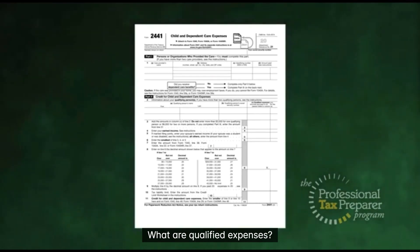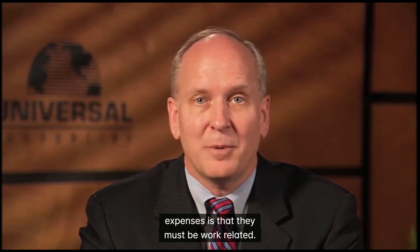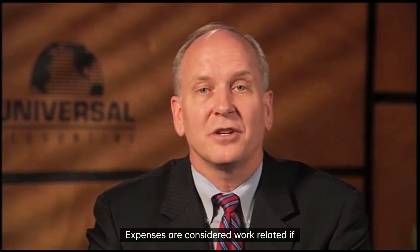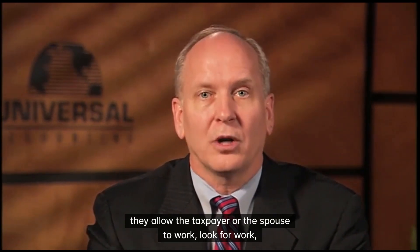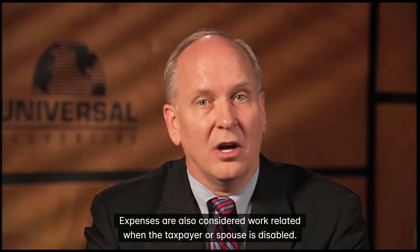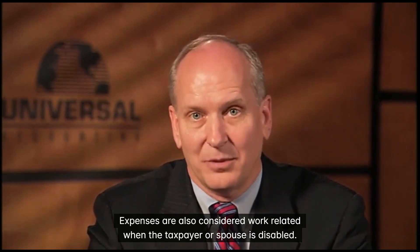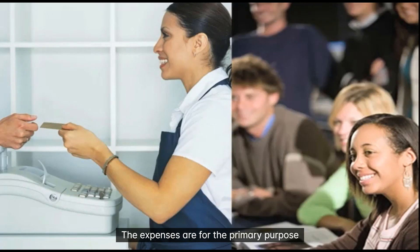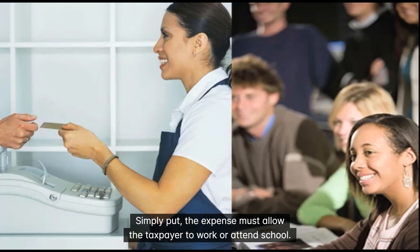What are qualified expenses? The broad definition of qualifying expenses is that they must be work-related. Expenses are considered work-related if they allow the taxpayer or the spouse to work, look for work, or attend school full-time for at least 5 months in the year. Expenses are also considered work-related when the taxpayer or spouse is disabled. The expenses are for the primary purpose of assuring the well-being and protection of a qualifying person. Simply put, the expense must allow the taxpayer to work or attend school.